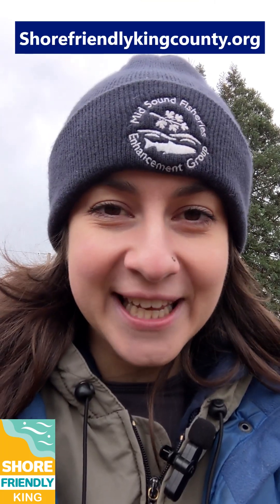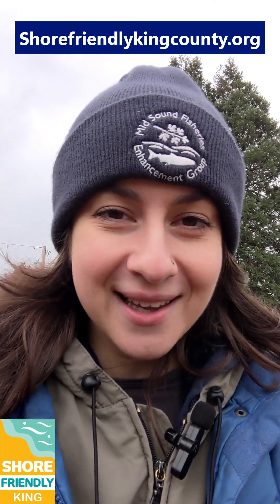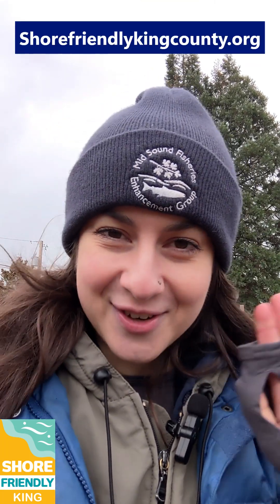Get to know native plants on shorefriendlykingcounty.org and schedule a site visit if you need more help. Thanks for watching!